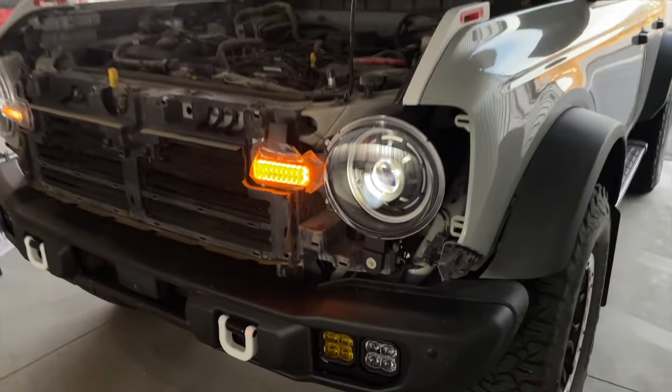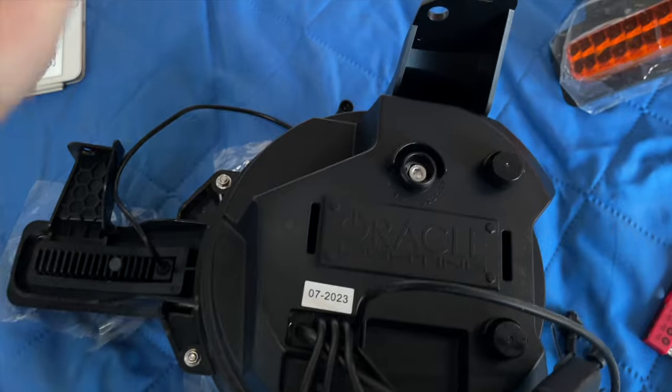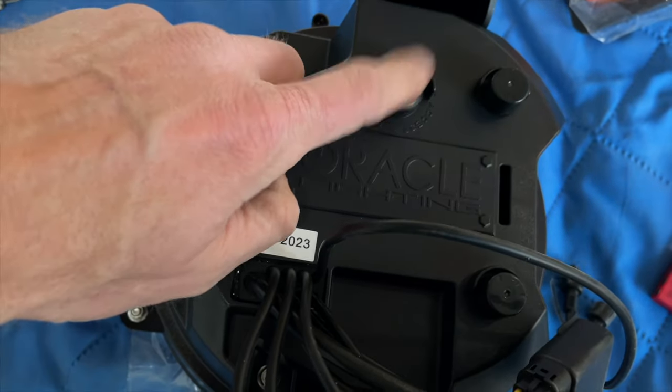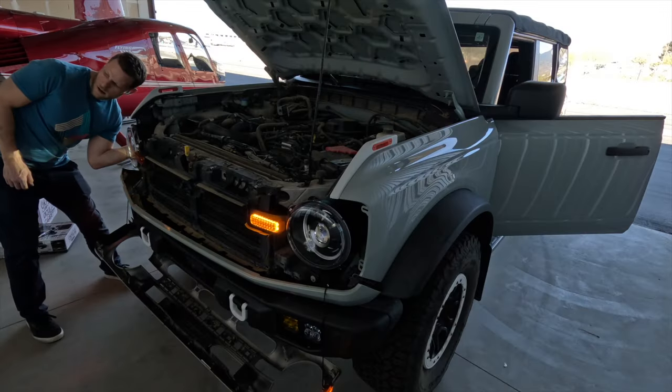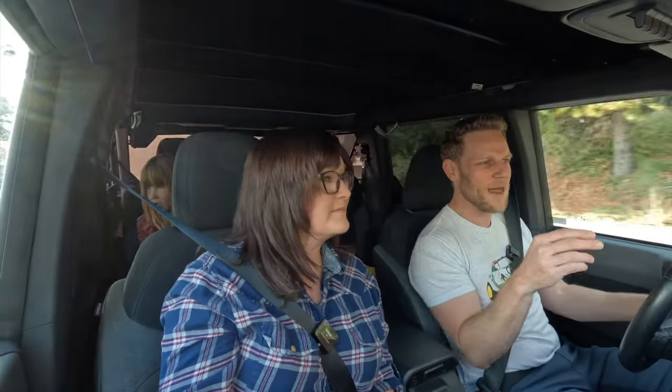If there is a challenge with installation, it is beam adjustments. Most aftermarket headlights have an adjustment on the top, and for the Oracle Oculus headlights they give you a tool to make that adjustment — but you have to do it by feel. It's not terrible, but it is awkward. Thankfully, you do it once and then you're done.